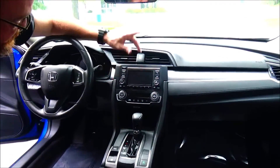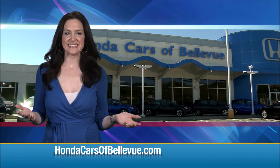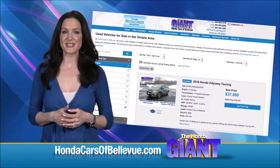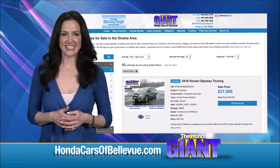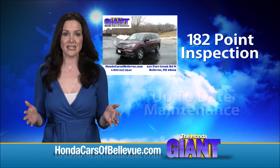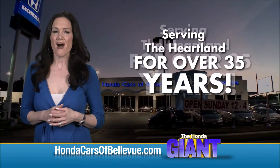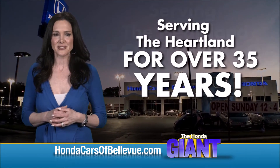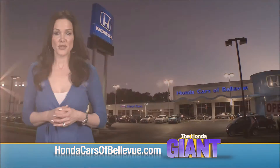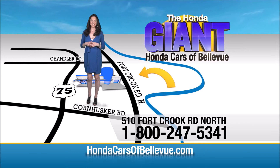AM/FM with Bluetooth audio, day/night mirror, and night light. Thanks for watching! For Nebraska's largest selection of Honda certified pre-owned vehicles, go to HondaCarsOfBellevue.com. Each vehicle has passed a rigorous 182-point inspection, is up to date on maintenance, and comes with a CARFAX history report. Serving the heartland for over 35 years, one happy Honda customer at a time. Honda Cars of Bellevue — one small step off Kennedy Freeway, one giant Honda savings store.